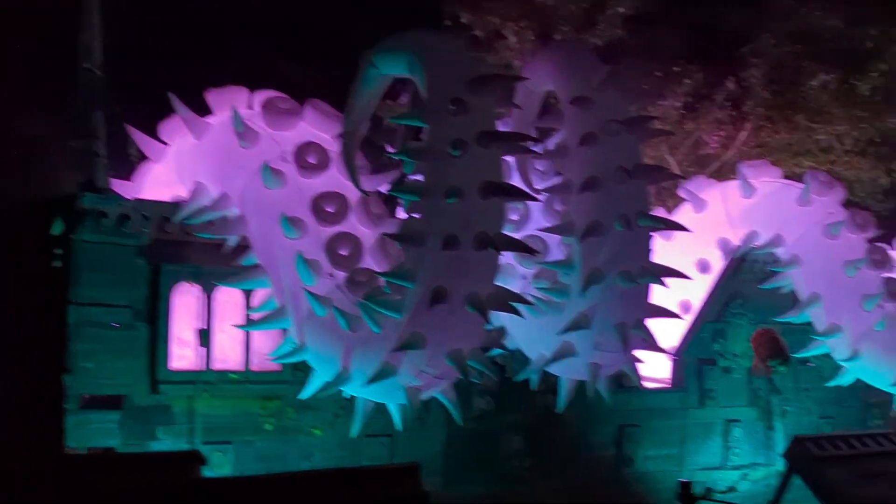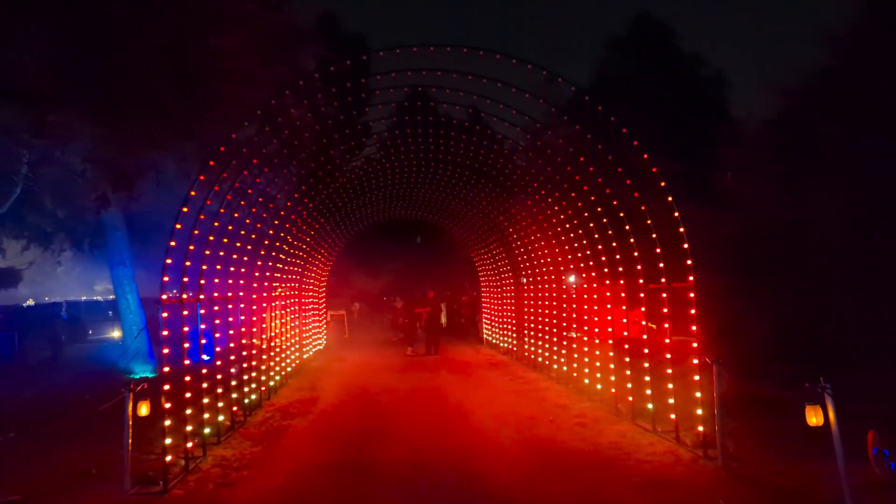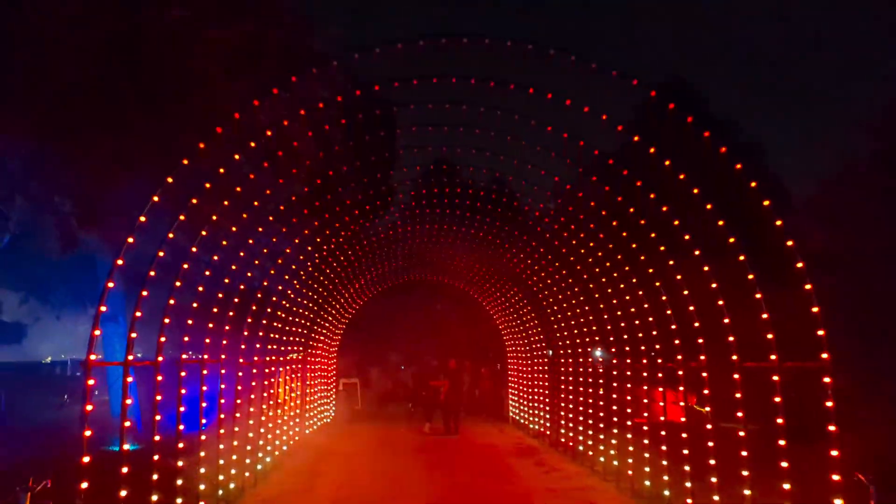As you continue down the path, there are areas dedicated to fine details, and even a Frozen-styled 'Let It Snow' section.